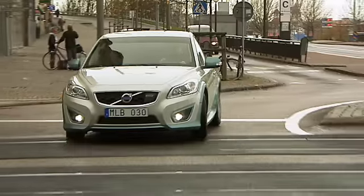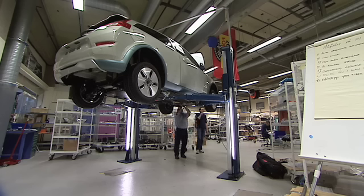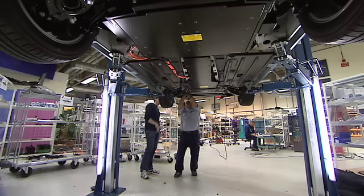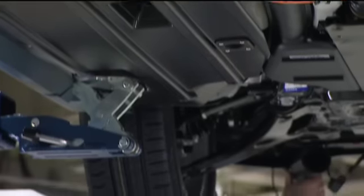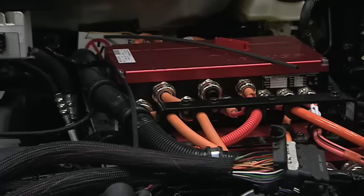Volvo Cars chose to use an existing model when this electric car was to be developed, partly because the Volvo C30 functions so well in big city traffic where electric car traffic is expected to increase most in the near future. Also because Volvo wants to develop an electric car with a high standard of comfort for a driver and three passengers and all their luggage.